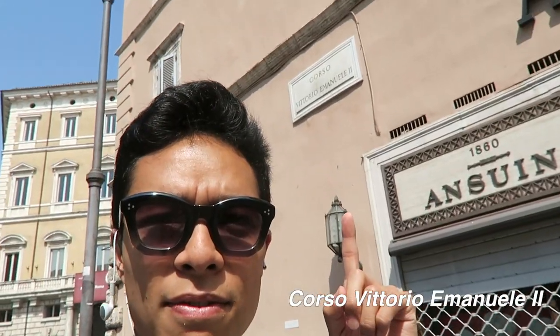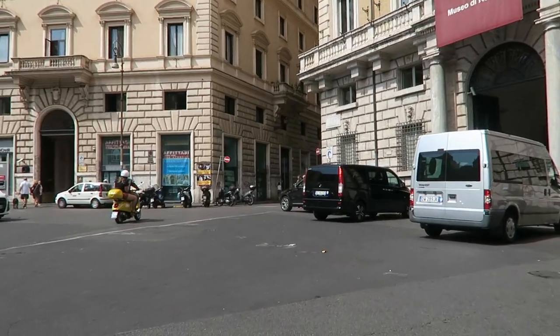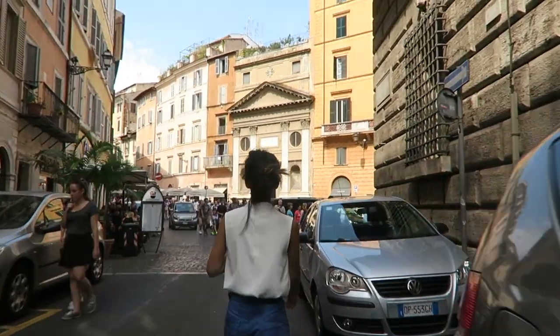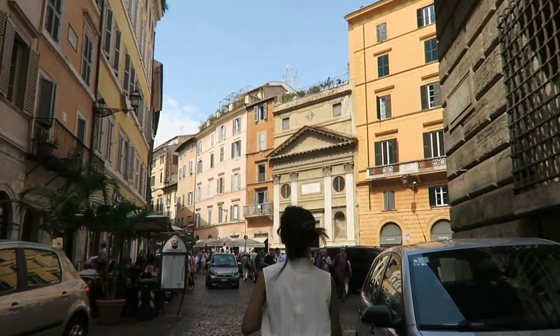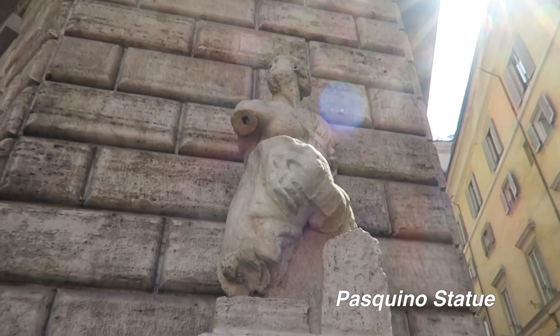Stop number three: Vittorio Emmanuel. Stop number four: the Piscrino statue.